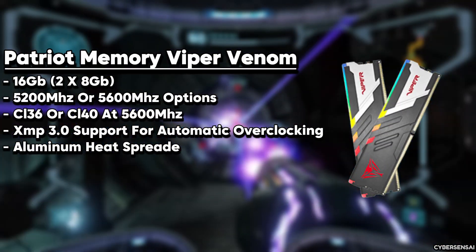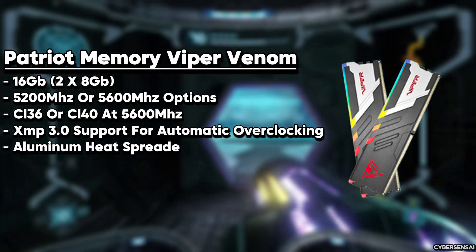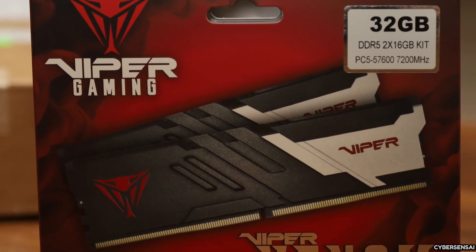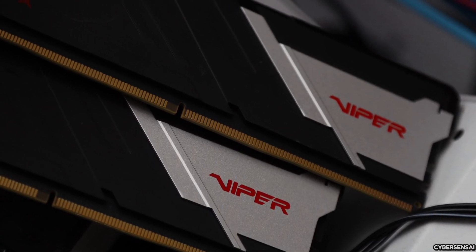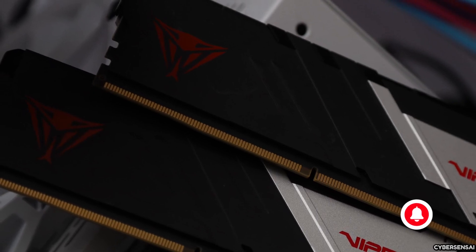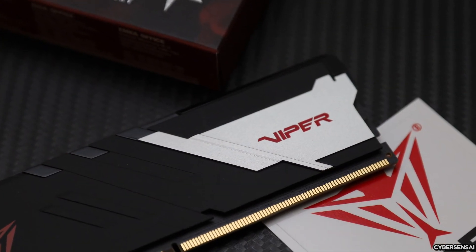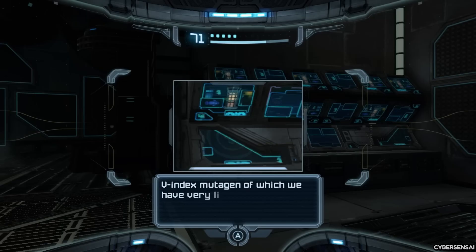The Patriot Memory Viper Venom DDR5 16GB 5200MHz desktop gaming memory kit is made specifically for the newest DDR5 platforms. It has a speed of 5200MHz and timings of CL36, which means it performs really well for gaming, creating content, and running demanding programs. The Viper Venom DDR5 also looks cool with its sleek design and optional RGB lighting that you can customize. Made with high-quality aluminum components and hand-tested for quality, this kit also has on-die ECC for extra data protection, a high-quality PMIC for efficient power management, and supports Intel XMP 3.0 and AMD EXPO overclock profiles. It comes in a 16GB 2x8GB configuration, plenty of memory for multitasking and heavy workloads.